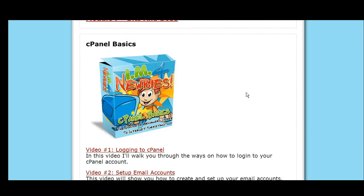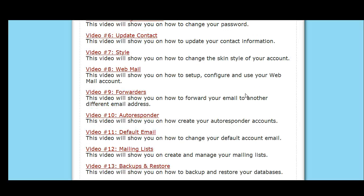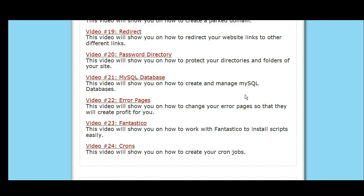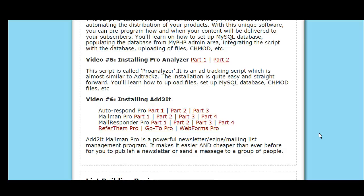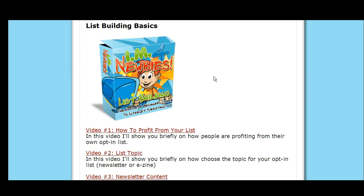Let me tell you, last night I actually stayed up late looking at this. I was just amazed at how much content you actually get. Right now it's 7:21 in the morning and I felt I had to make this video just to show you guys what a phenomenal value this is. I was looking at the list building basics and it tells you the basics on building your list from start to finish.